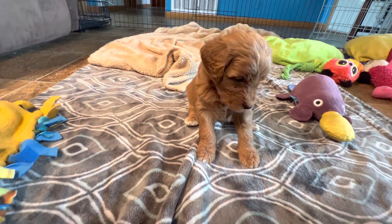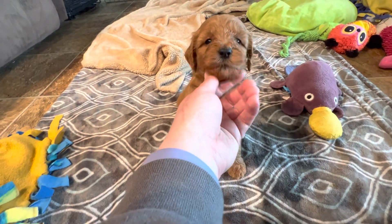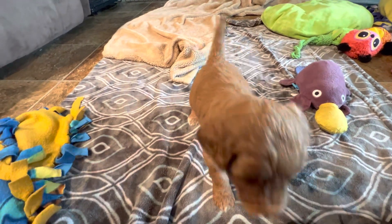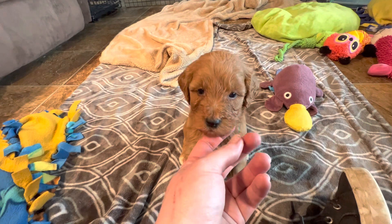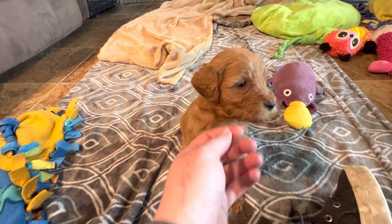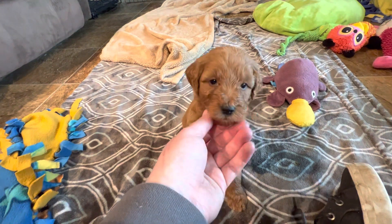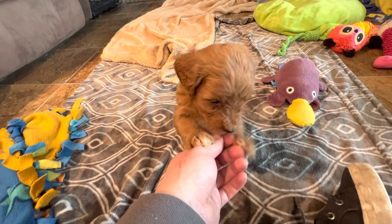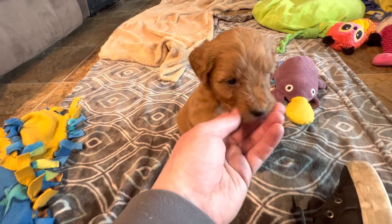She's getting some nice waves in her coat — getting nice and wavy. There's a happy tail! You guys are eating puppy mush and you got it all over your face. We don't have much for teeth yet though.